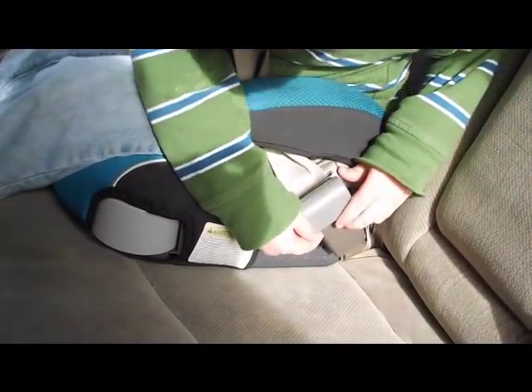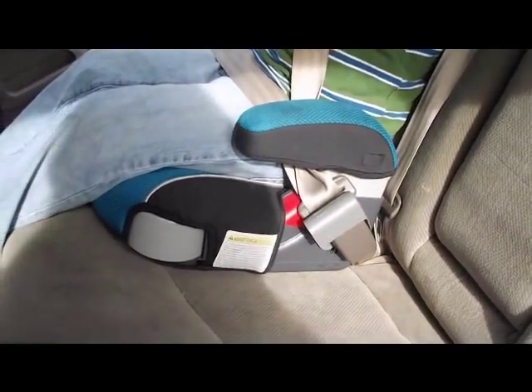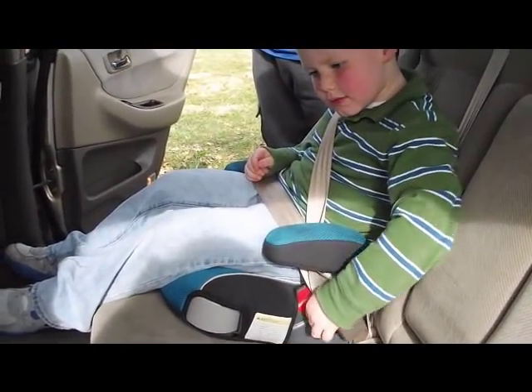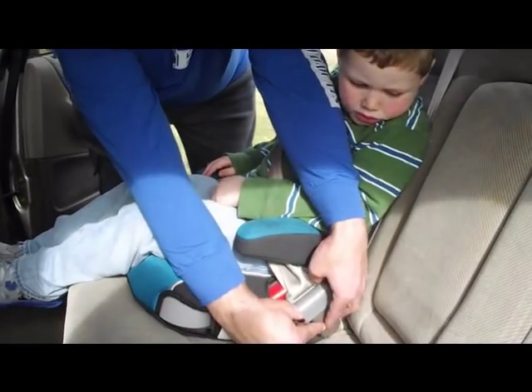Studies show that children as young as 12 months can escape from the car seat, putting them at great risk of injury or death if involved in a vehicle accident. They often master the motor skills to release the belt before they develop the cognitive ability to understand the necessity of them. So if you have a little one that beats the car seat, this product can keep them safe.